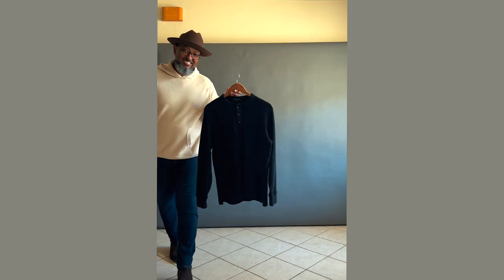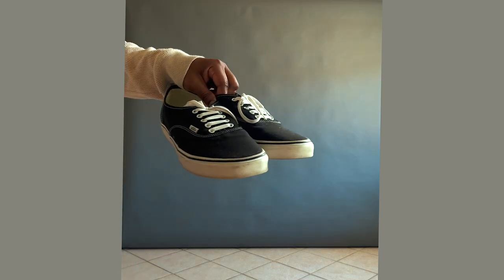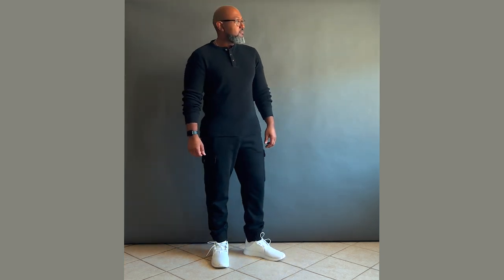Outfit number one, beginning with the most casual: a black Henley, black joggers, and black and white Vans, paired with a black Apple Watch with a black strap. For added contrast, I've swapped out the black and white Vans for a pair of all-white Adidas. Now for your joggers, make sure they're not too baggy — otherwise you'll run the risk of it looking sloppy.